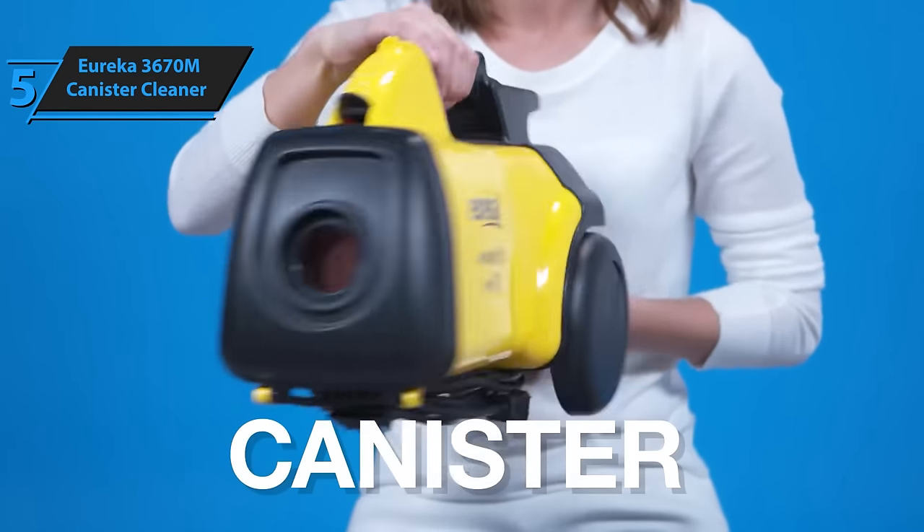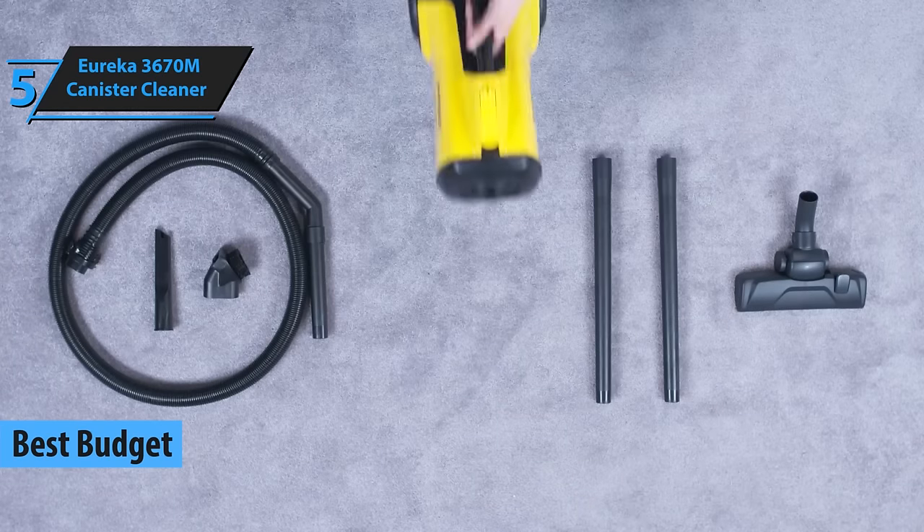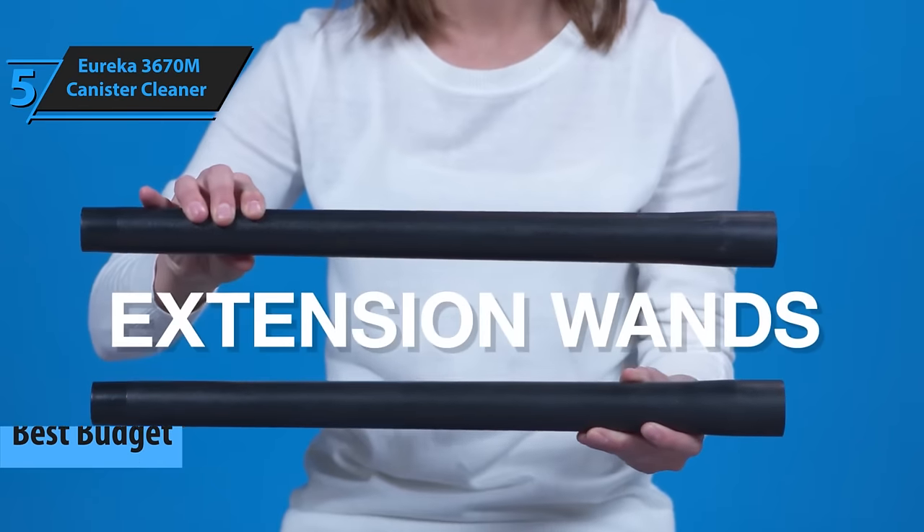Introducing the Eureka 3670M Canister Cleaner, your ideal budget-friendly vacuum cleaner for 2024. If you're seeking a balance between affordability and quality, look no further.